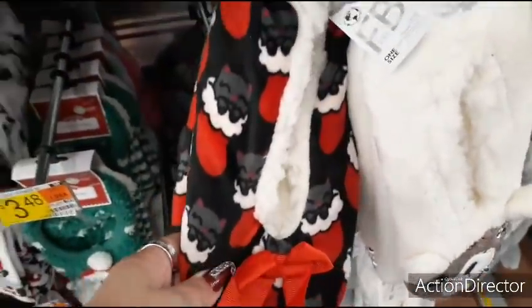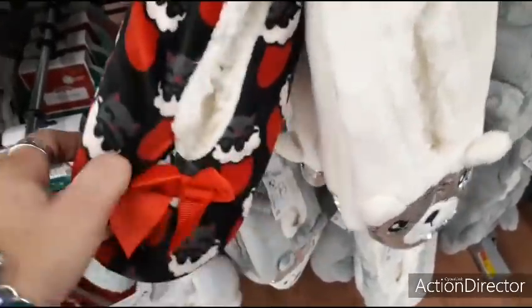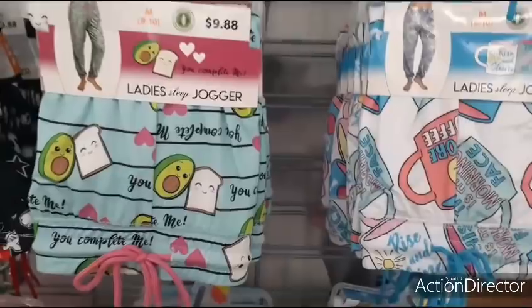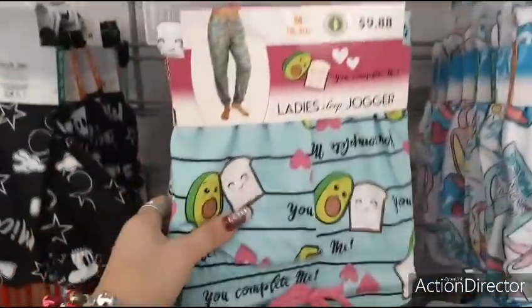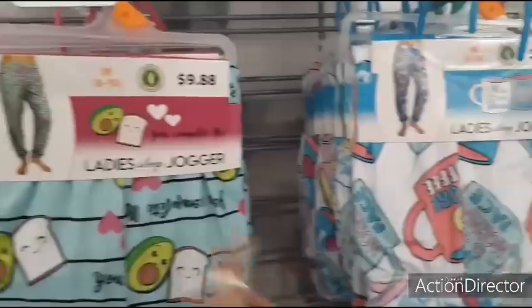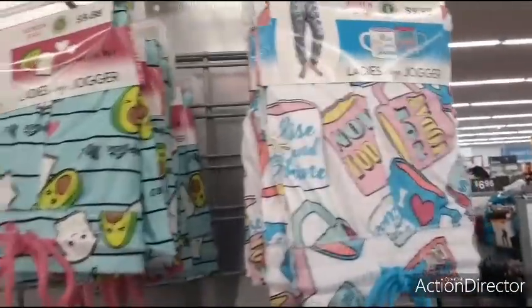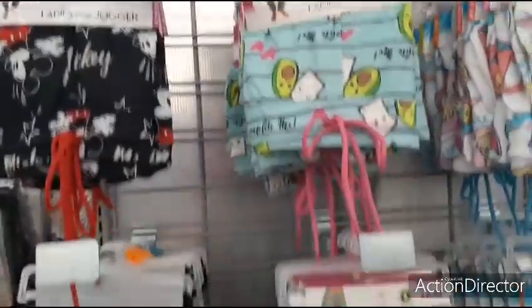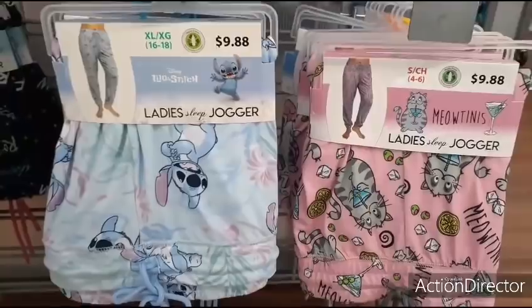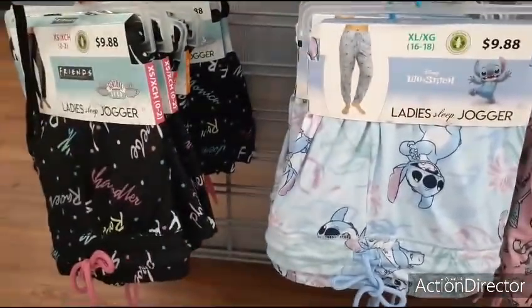There's a cute cat in a stocking and bow slippers for $4.97. The lady joggers are $9.48 — designs include avocado and toast, coffee, 'rise and shine,' 'this is my morning face,' 'you complete me,' Mickey, Rugrats, Friends, Lilo and Stitch, and the Meow Twins. These are always fun gifts — who doesn't like a nice pair of comfy pajamas?